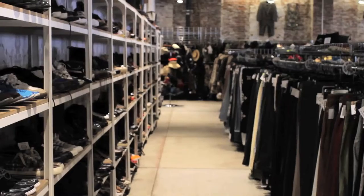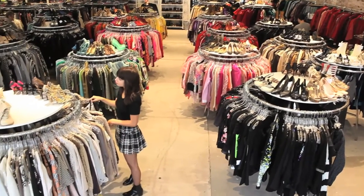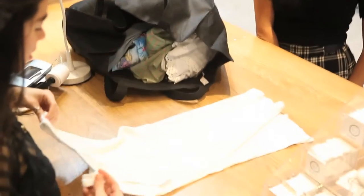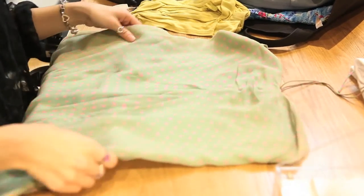We take desirable vintage pieces as well as on-trend modern styles that have been in stores within the past three years or so. We may pass on styles that don't have a lot of demand. We have to be very selective with more basic items as we see a lot of them.